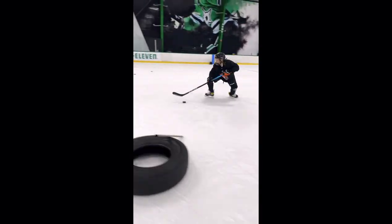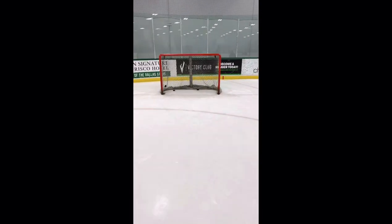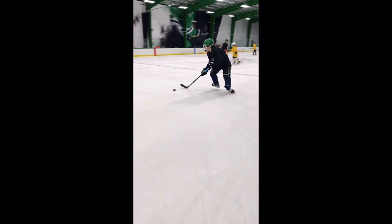So don't forget — loosen up your hips, work on opening up your hips, and use those hips to your advantage in the game of hockey.